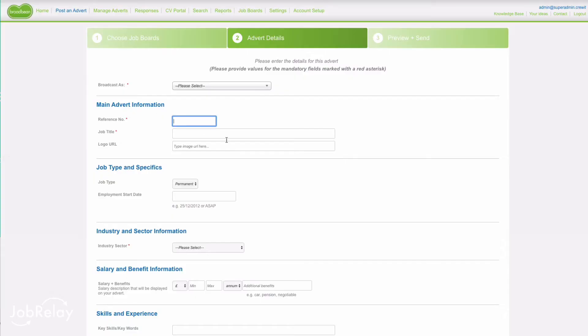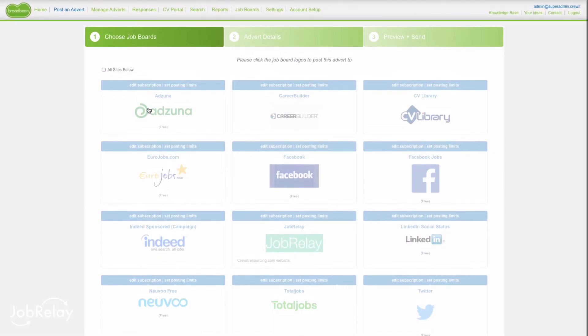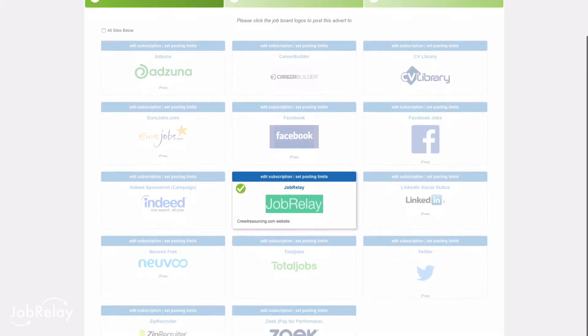Well, JobRelay solves this problem. Once integrated to your WordPress site, jobs you write in Broadbeam will be automatically posted to your WordPress website. You simply select JobRelay from the job boards in Broadbeam and the jobs automatically appear on your WordPress site.